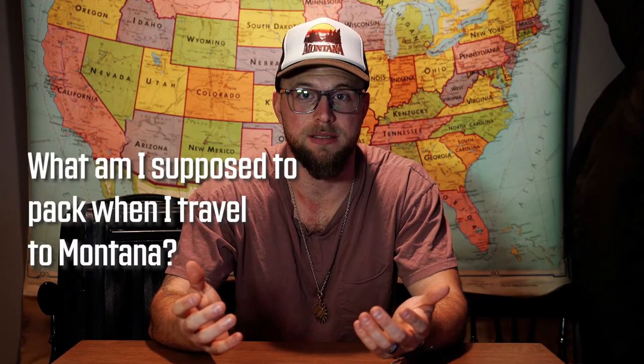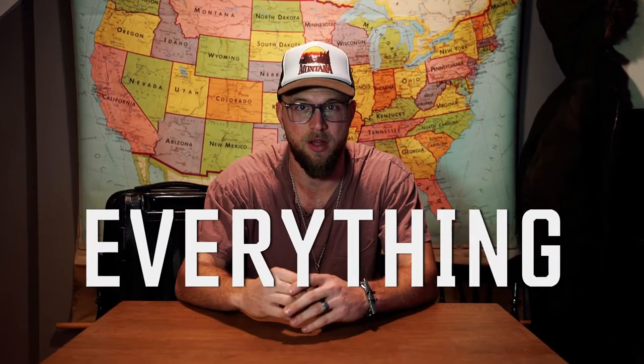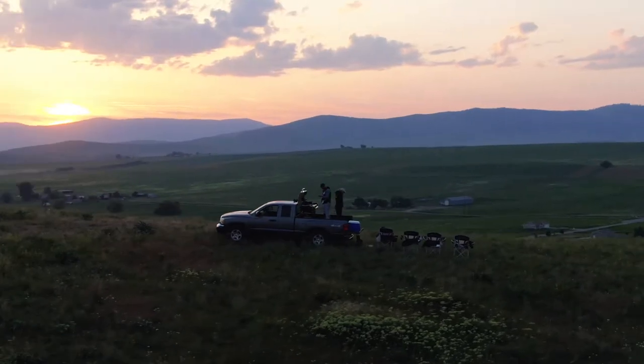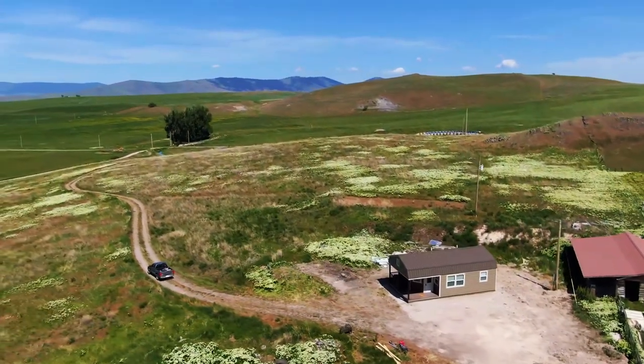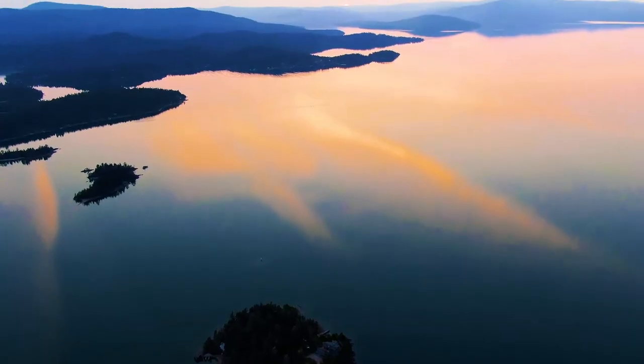With this much variability, it begs the question: what am I supposed to pack when I travel to Montana? The short answer is everything, but you came here for the long answer. Since we started renting our 63-acre property on Airbnb, we've fielded lots of questions from our guests about what they should bring on their trip. After taking dozens of trips to Montana myself, I've started to get it figured out.